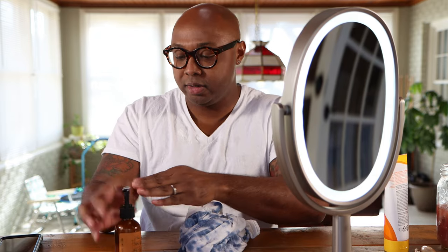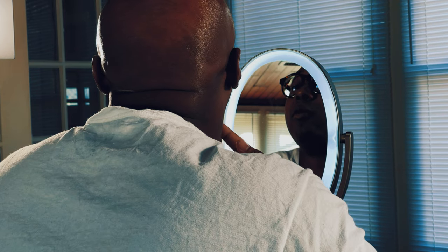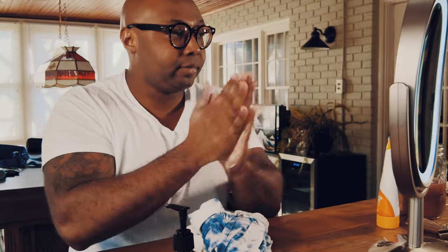End of the shave — time for some post-shave balm. This is the Barrister and Mann Nordist — very big fan of this scent, very good feel on this one as well. Post-shave feels really good, ice cube felt good. I'm proud of myself — I didn't nick anywhere in the problem area. I did catch myself once on the lower neck area, but other than that, did pretty good. It smells lovely — it almost kind of reminds me of an orange pound cake. Really good scent.